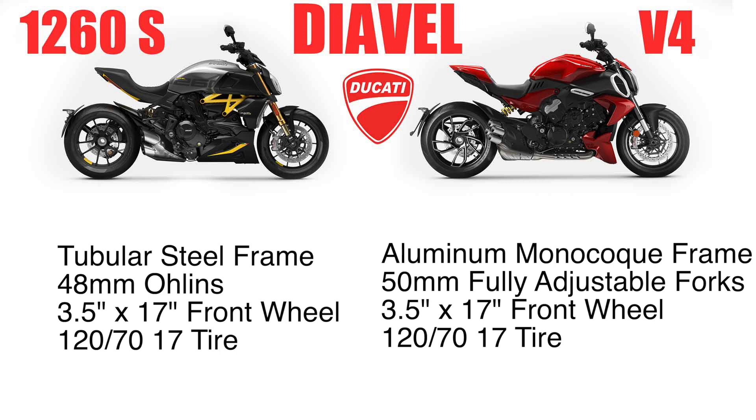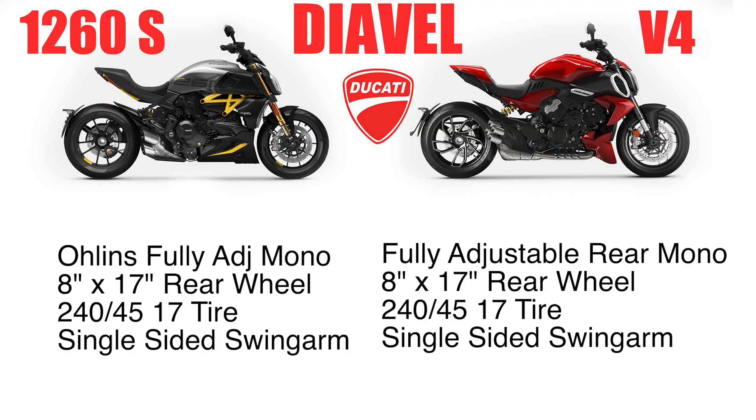The front has a 3.5 by 17-inch wheel, and that's the same on both. Both motorcycles run a 120/70/17 tire, and both come with Pirelli. The rear — the 1260S has the Öhlins monoshock that is fully adjustable, and the V4 has a fully adjustable monoshock with a single-sided swingarm. They're both single-sided swingarms, both motorcycles have 8-inch by 17-inch rear wheels, and they are both running 240/45/17 tires.